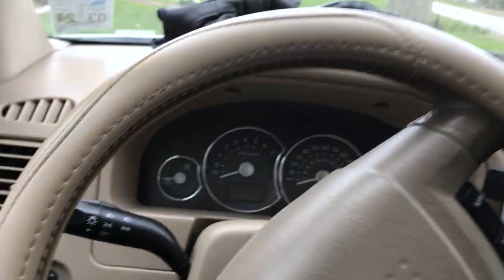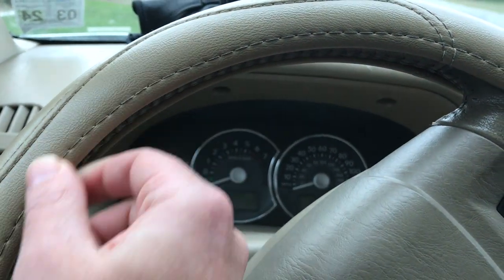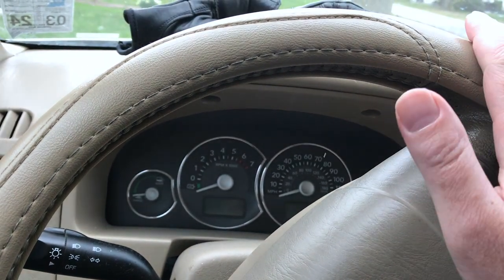Okay, so right here you see the steering wheel — very beautiful. You can see that this is kind of an aftermarket steering wheel cover right here. The other one was getting kind of gnarly and I needed a better grip on it for my driving. So that is what I got.